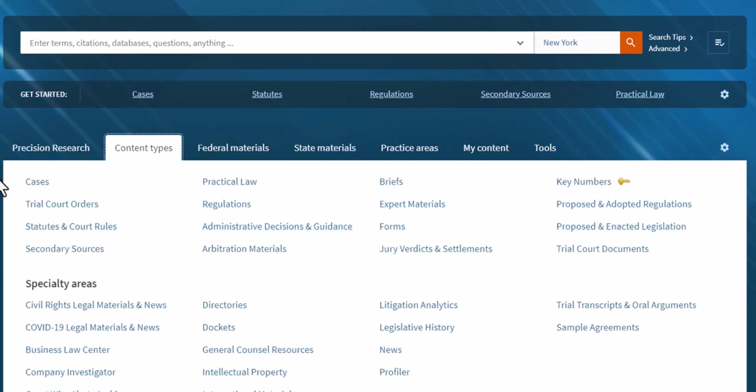Why is that important? Well, as you are beginning to research, you don't want to start with cases. Secondary sources really should be your starting point. And when you have Content Types as your default tab, this really reinforces the fact that secondary sources are a better place to begin. There are a number of ways of getting to secondary sources on Westlaw.